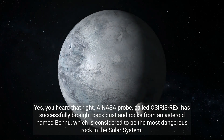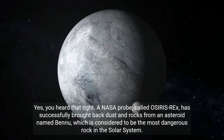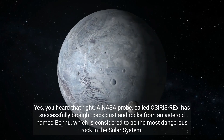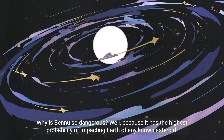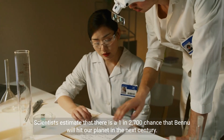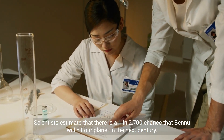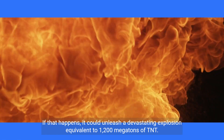Yes, you heard that right. A NASA probe called OSIRIS-REx has successfully brought back dust and rocks from an asteroid named Bennu, which is considered to be the most dangerous rock in the solar system. Bennu has the highest probability of impacting Earth of any known asteroid — scientists estimate a 1 in 2,700 chance it will hit our planet in the next century. If that happens, it could unleash a devastating explosion equivalent to 1,200 megatons of TNT.